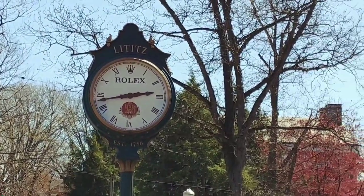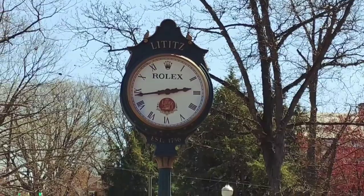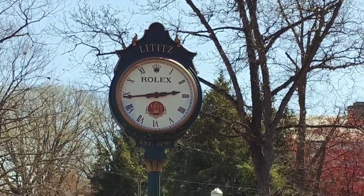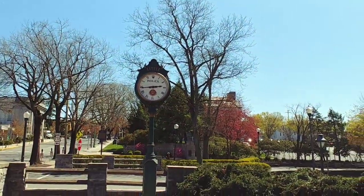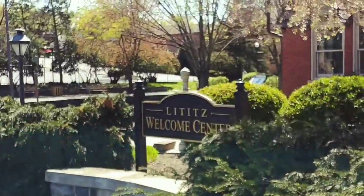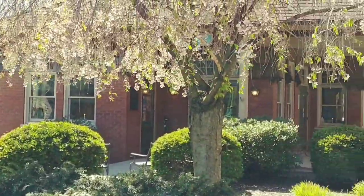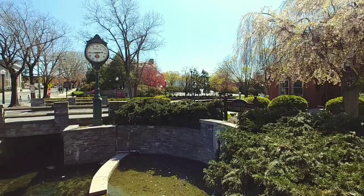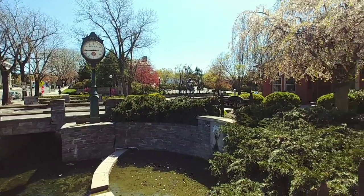There you see the Lititz Rolex clock, and it is approximately 2:45 on this Wednesday. And there's the sign for the Welcome Center, which is right over here. So let's walk around and check out Lititz.